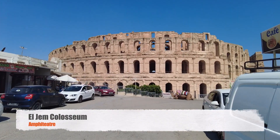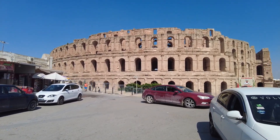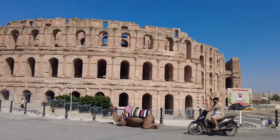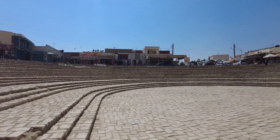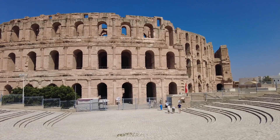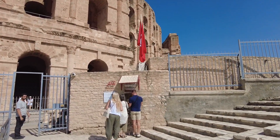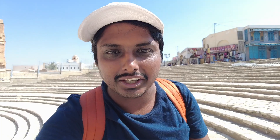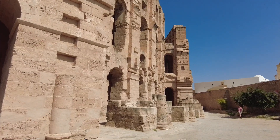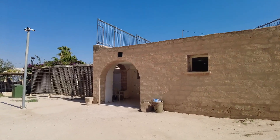This is the insanely huge Colosseum of El Jem, which could fit almost 30,000 spectators. It was used solely for bloody battles between gladiators, wild animals, and criminals. This is where you get your tickets — it costs 12 dinars each to go inside. You enter the compound right after a security check, and there's a washroom inside the complex as well.